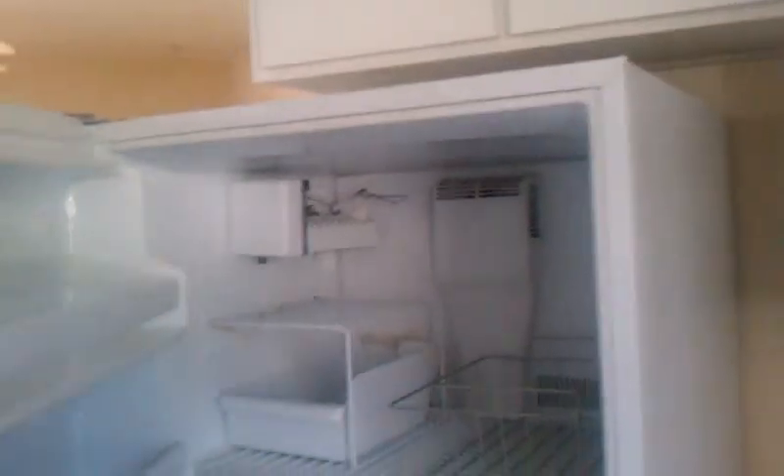The cabinets look in very good shape. We are missing one door as far as the cabinets go. This is your dishwasher and the refrigerator.